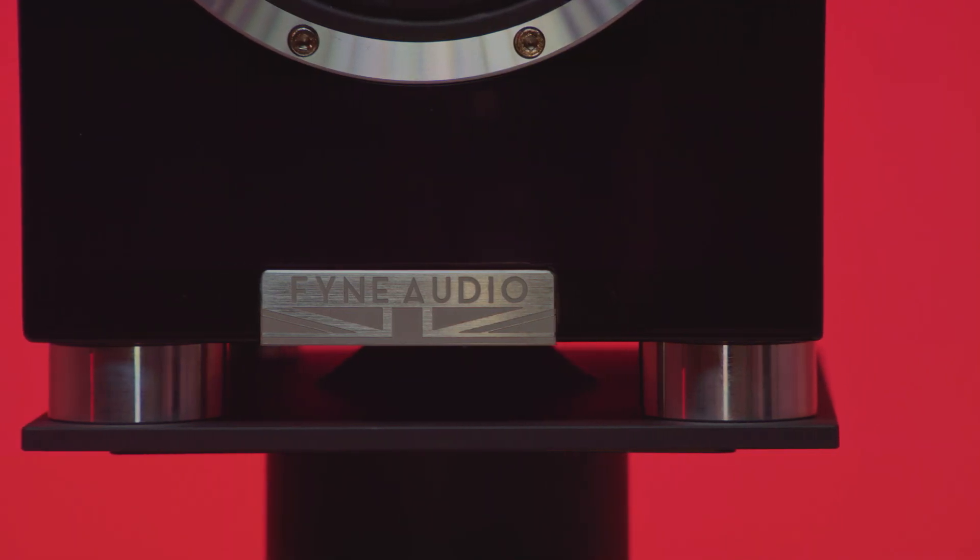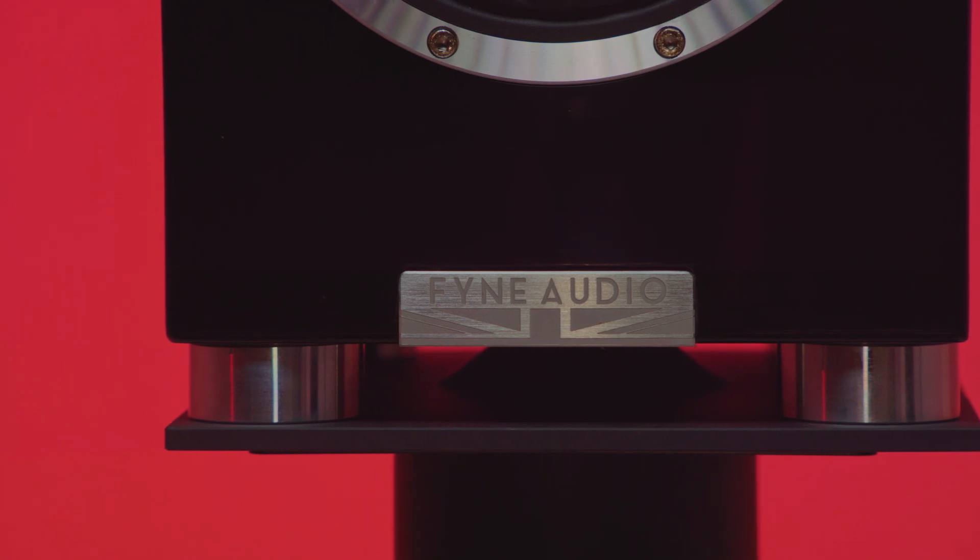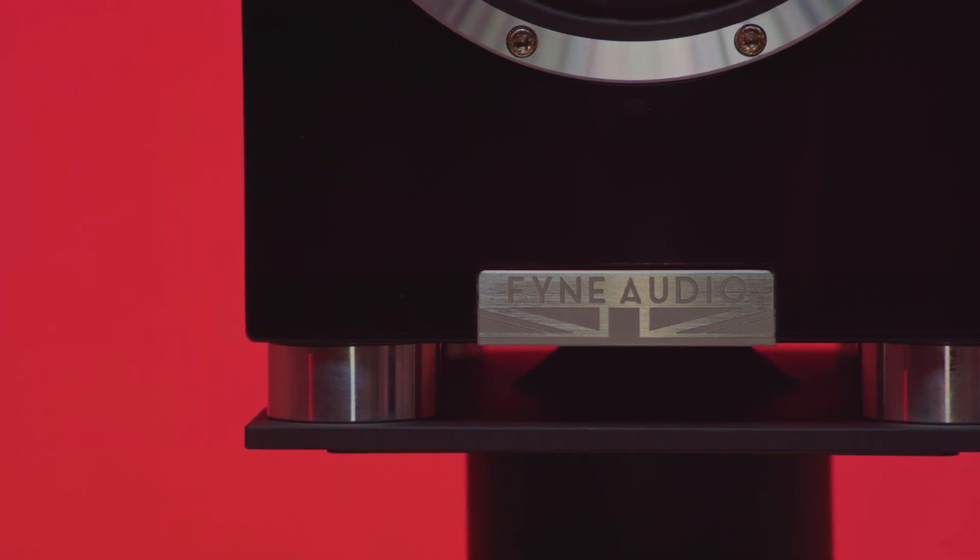Based in Scotland, Fyne Audio may have only begun life just a blink of an eye ago in 2017, but it's a brand steeped in hi-fi excellence thanks to its five founding members with 200 years of hi-fi industry expertise between them. Fyne has taken that know-how and poured it into these speakers.